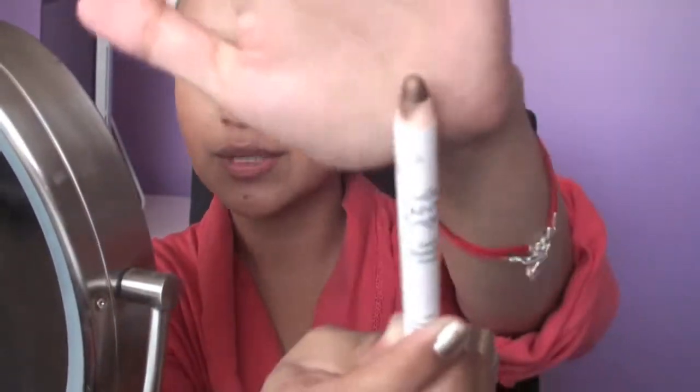Now I'm taking this NYX eyeshadow pencil and this is in French Fries. I've used it before and I really like it — it's kind of goldish, golden brown. This is going to go on the eyelid like that, and then blend it out with your finger or you can use a synthetic end brush.